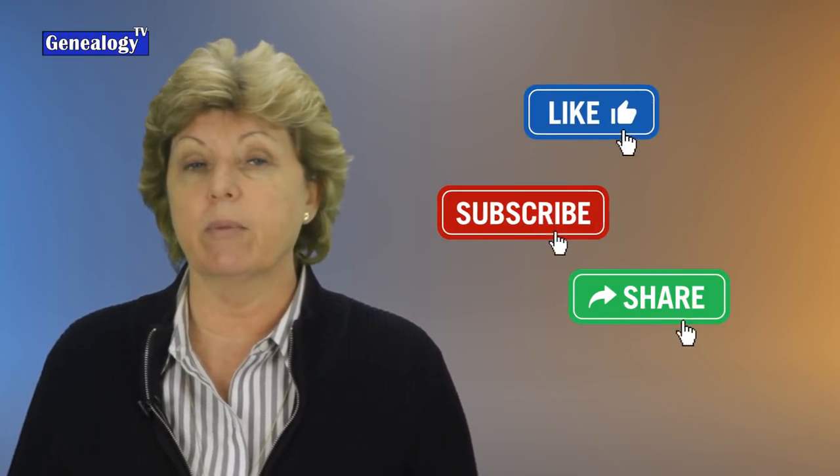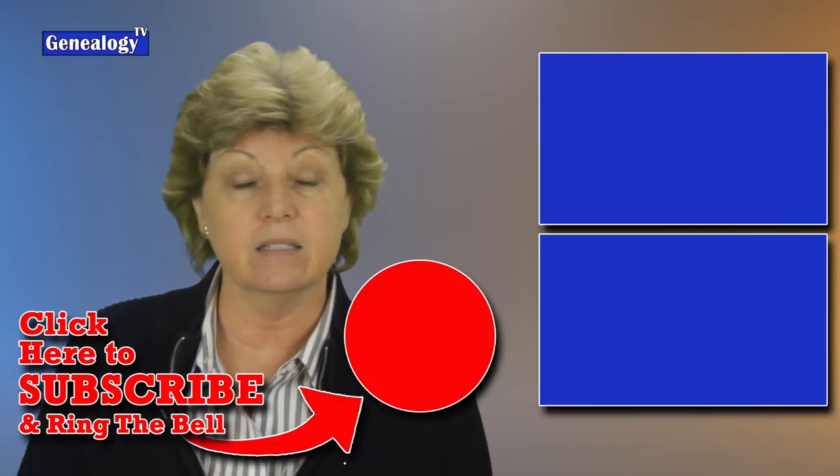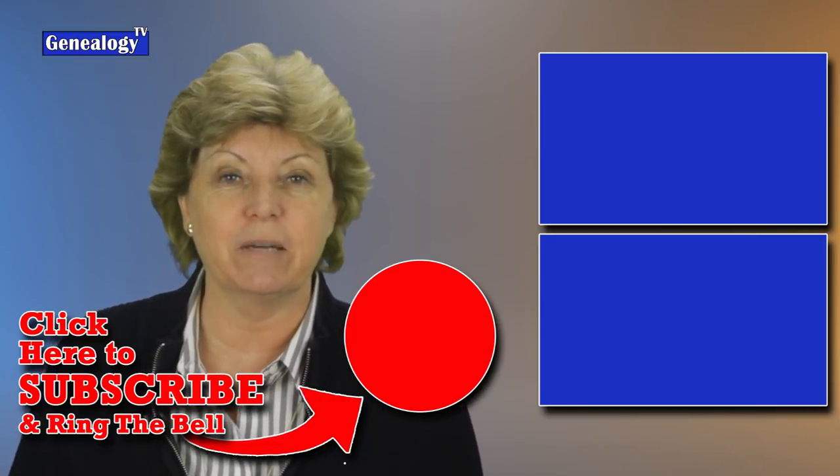We didn't even talk about the DNA side of it. You can use the same technique with DNA — casting a wider net to catch cousin matches that will help you with your research. I hope that was helpful. If so, give me a thumbs up. Don't forget to subscribe and ring the bell so you get notified each time I upload a video. There are other videos on the screen for you right now that may be of help. It is time for you to go find your ancestors. Until next time, keep on climbing your family tree.